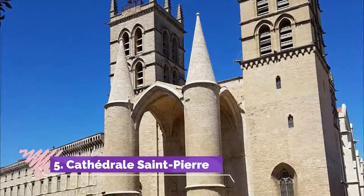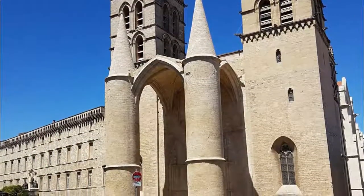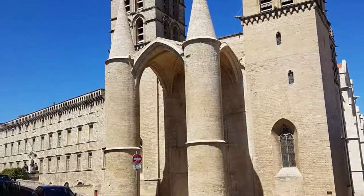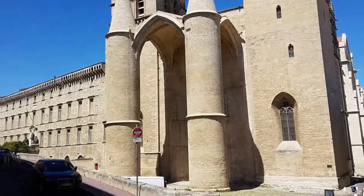Number 5: Cathédrale Saint-Pierre. The unusual appearance of the Cathédrale Saint-Pierre results from its mishmash of architectural styles. Built between the 14th and 18th centuries, the cathedral has an imposing fortress-like façade featuring two medieval towers. The simple interior reveals a sombre gothic ambience.